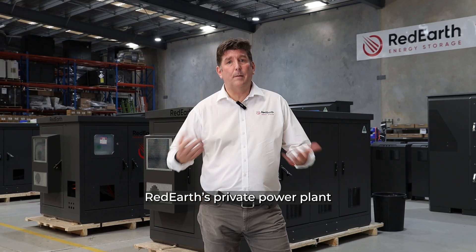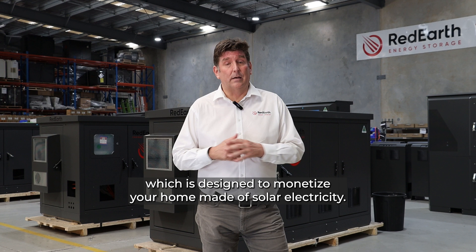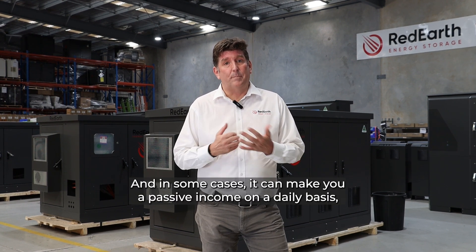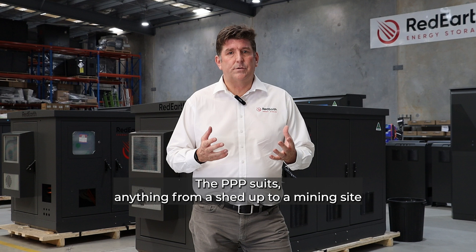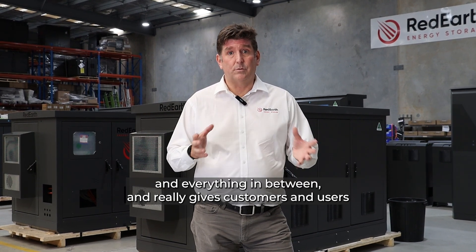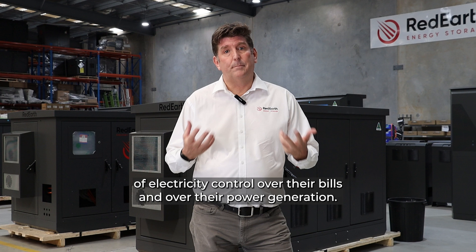Red Earth's Private Power Plant, or PPP, is hardware and software which is designed to monetize your home-made solar electricity, and in some cases it can make you a passive income on a daily basis, just depending on how much you use and how much electricity you make. The PPP suits anything from a shed up to a mining site and everything in between, and really gives customers and end users of electricity control over their bills and over their power generation.